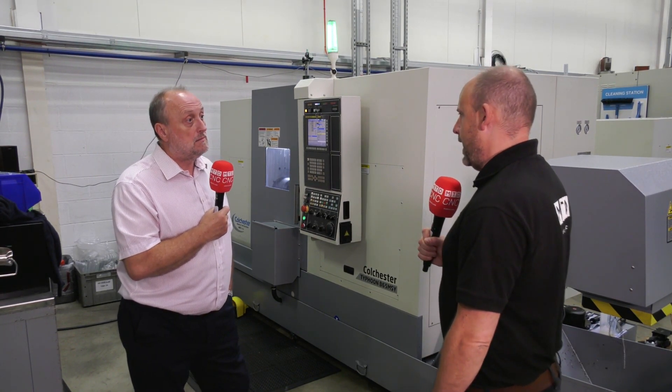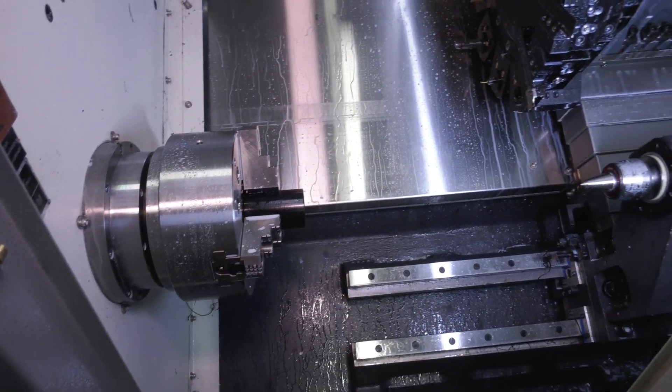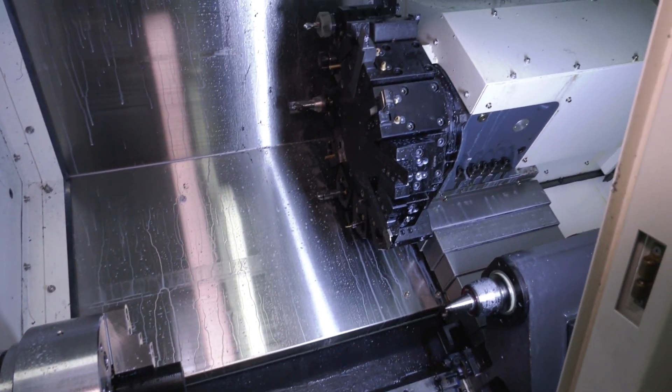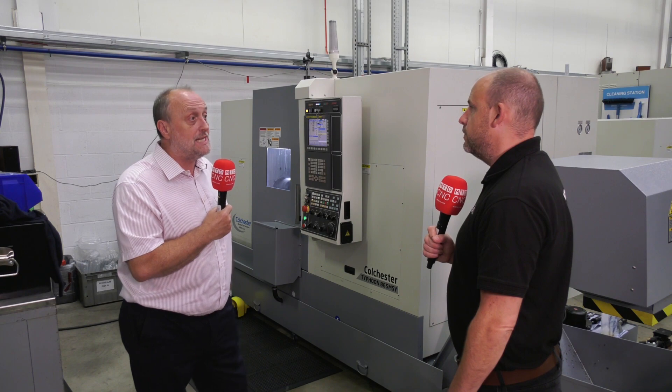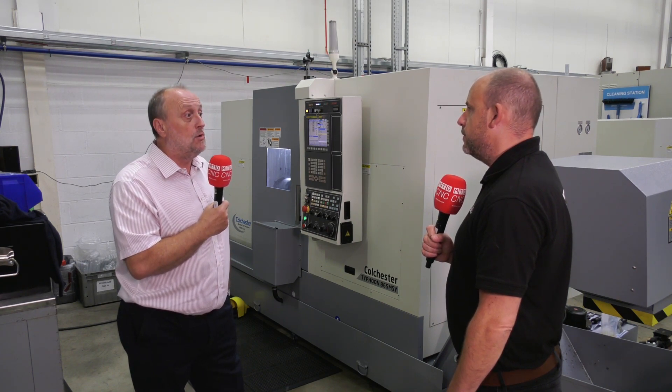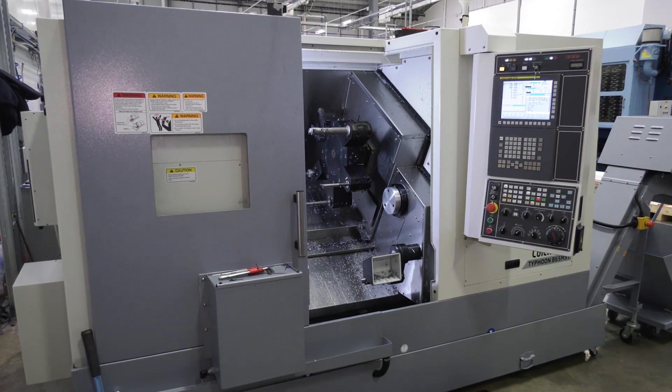Now talking about multi-axis machines — we're talking about sub-spindles, y-axis driven tools — really automation isn't it? Absolutely, we do two-axis machines, three-axis right up to five and six-axis machines — sub-spindles, y-axis driven tools — so it gives you the first level of automation.